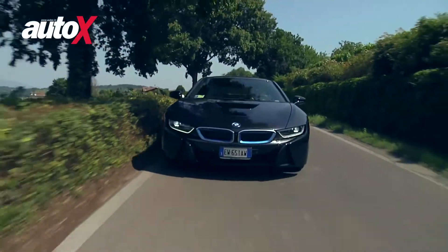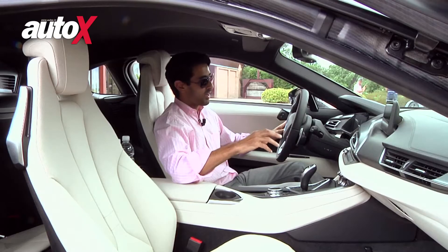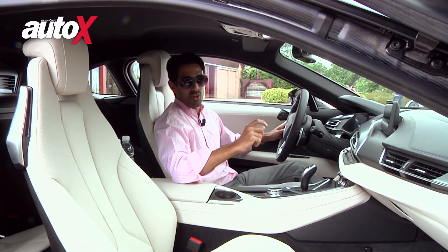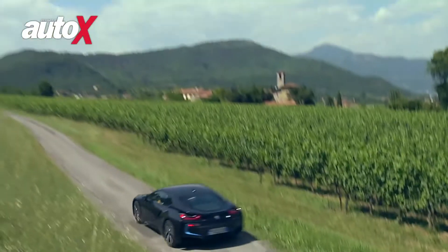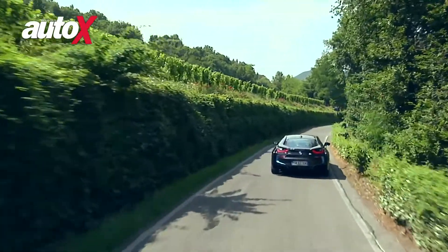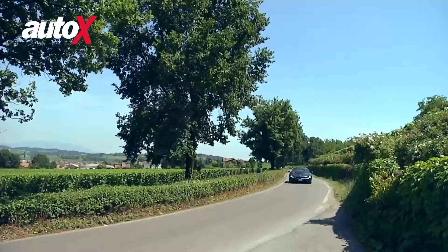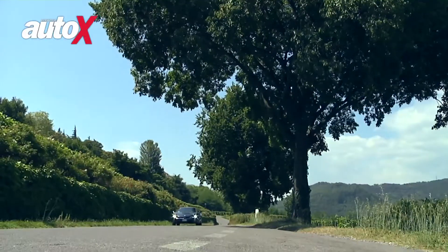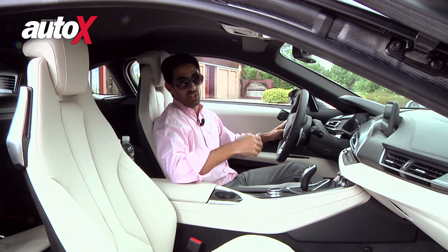It weighs just 1,485 kilograms — 1,500 kg was their target, and they managed to achieve it by engineering every single nut and bolt in this car to be completely bespoke and absolutely as light as possible. The weight distribution, like any BMW, is virtually 50-50 front and rear. It's an incredible handling car with incredible turn-in and incredible grip, and because the weight is set really low down in cars that have lithium-ion battery packs, it actually handles really, really well.